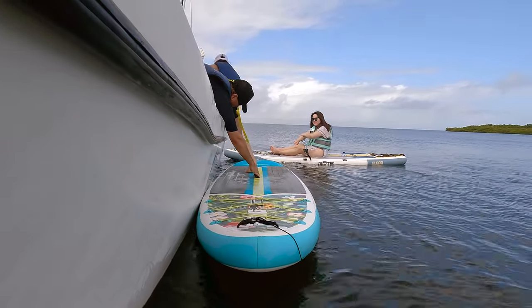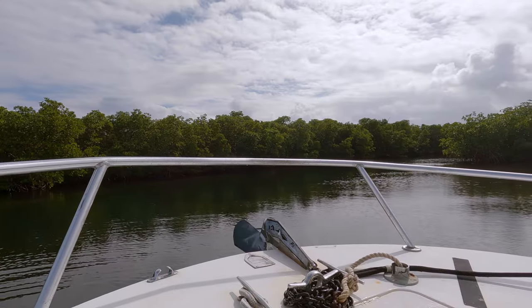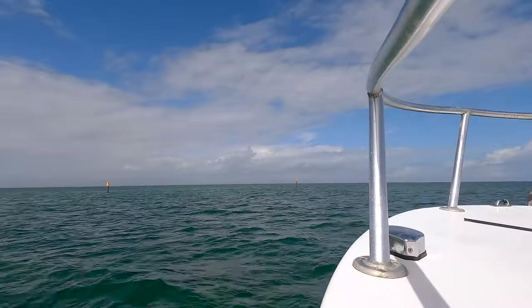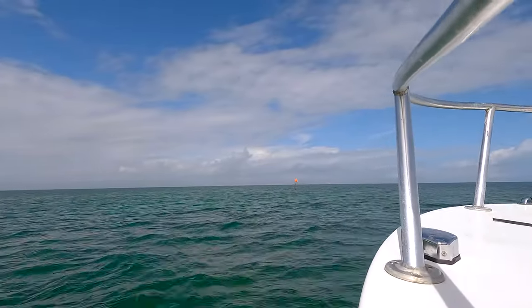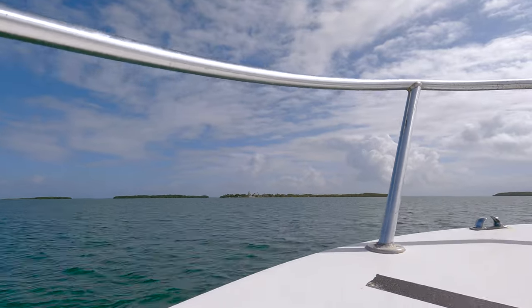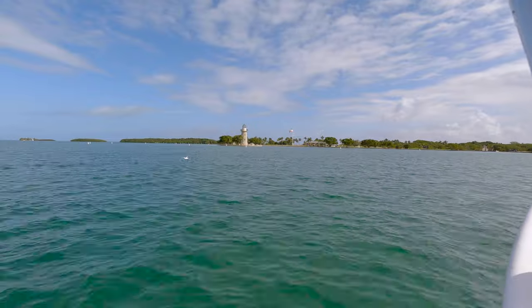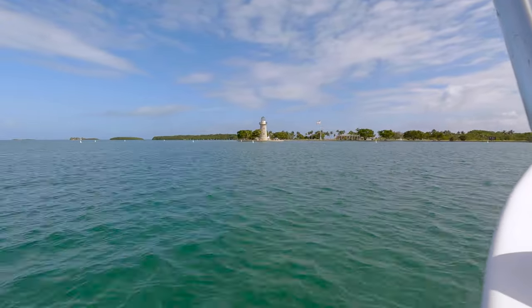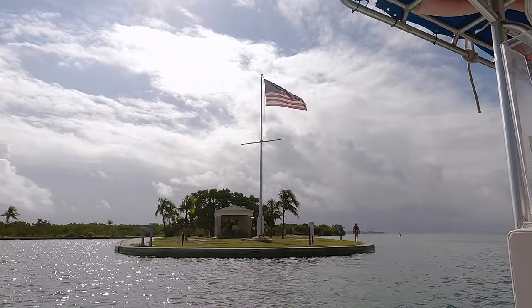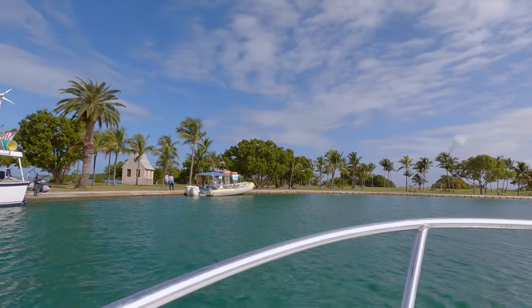After paddling around for a while, it was time to get back on the boat because we were off to our second stop, Boca Chita Key — a much shorter ride because it's only about a mile and a half away. This island has some pretty wild history. All of the buildings and structures on the island were built by Mark Honeywell in the 1930s.